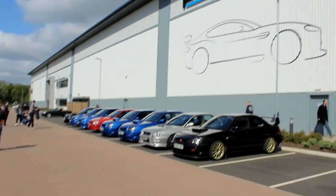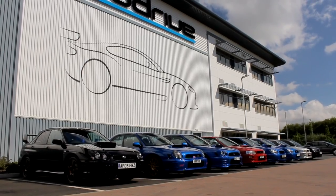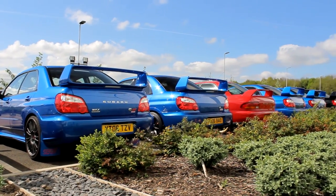We have arrived at ProDrive. We've got a quite nice line-up of cars underneath the big ProDrive sign. We're going to head in and see what they've got around. I've got a few ideas of what's going to be inside this massive building — GT3 cars, rally cars — it should be quite good. So let's head in and see what's going on inside.